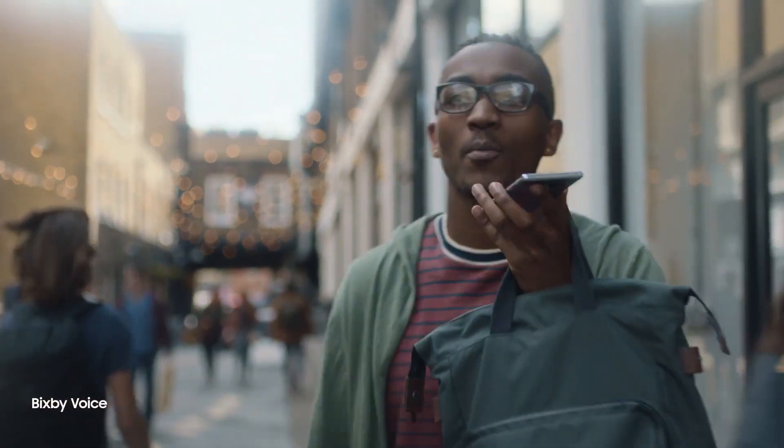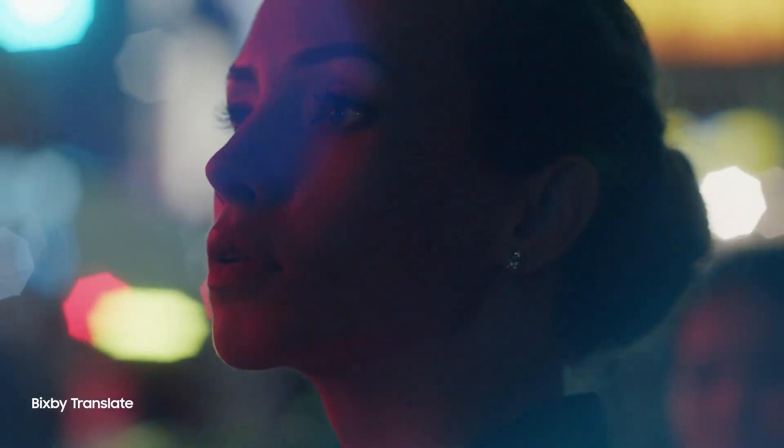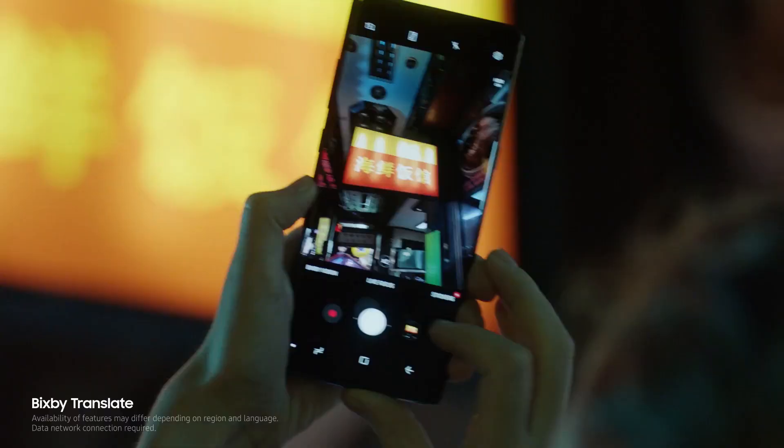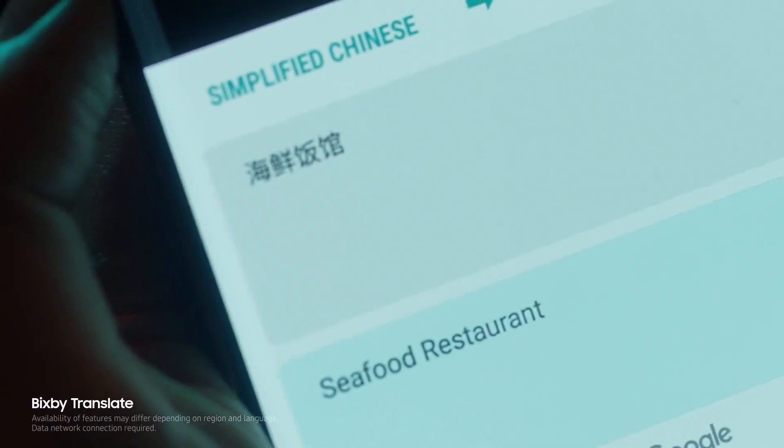Hey Bixby, call me an Uber to go home. Bixby understands your commands, and it also translates and provides the information you need, without typing a single word.